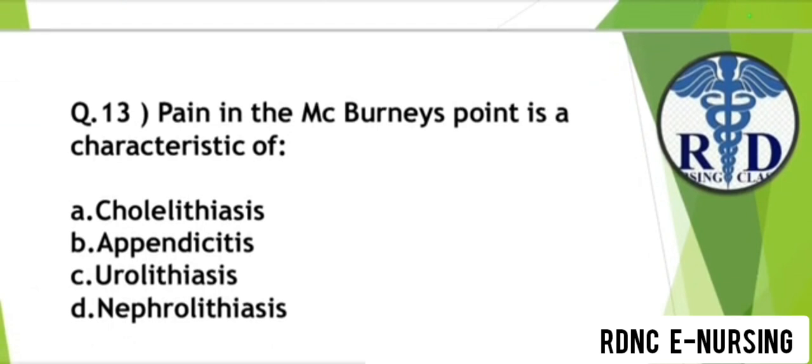Question 13. Pain in the McBurney's point is characteristic of which condition? Option A: Cholelithiasis. Option B: Appendicitis. Option C: Urolithiasis. Option D: Nephrolithiasis. The correct answer is Option B — Appendicitis.